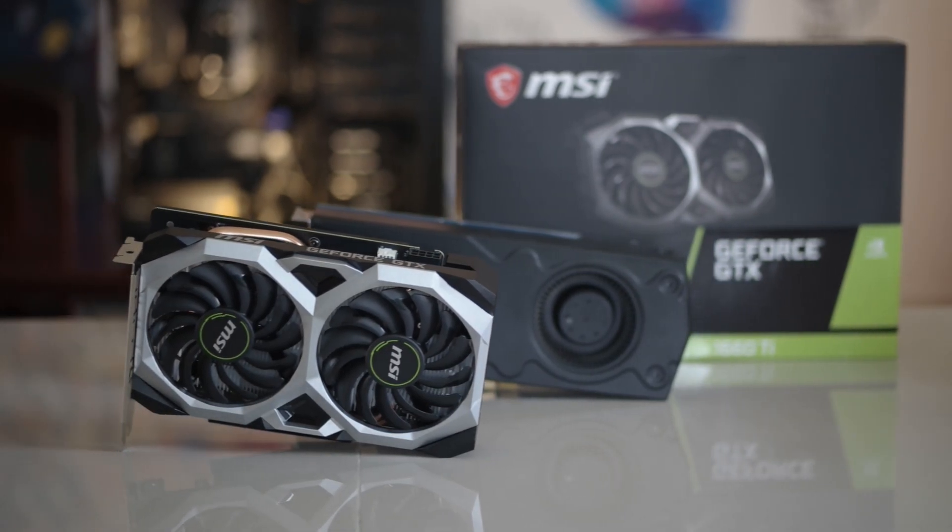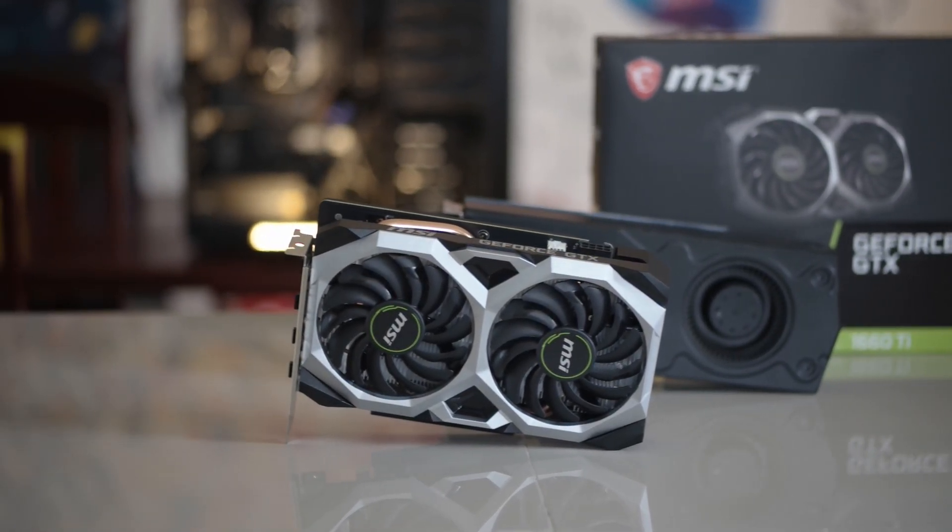Continuing where I left off in my last video, I've upgraded from an AMD Ryzen 7 1700 to a Ryzen 7 3700X, and generally speaking, I was happy with the upgrade. But does it make sense for first-gen and second-gen Ryzen owners to upgrade to this third generation of Ryzen processors, specifically for gaming, with an under $300 US dollar graphics card as their budget?